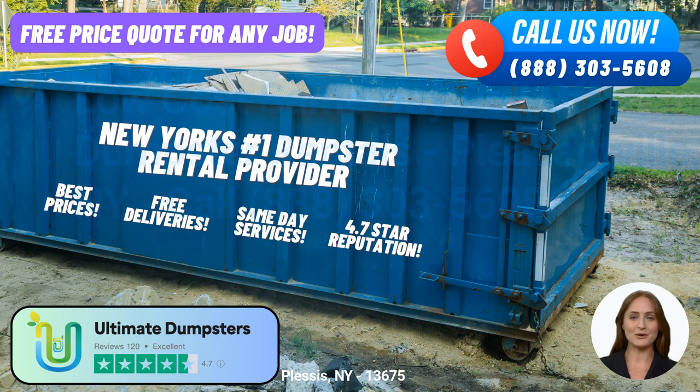First and foremost, we offer roll-off dumpsters in a wide range of sizes to accommodate any project. Whether you need a 10-yard, 12-yard, 15-yard, 20-yard, 30-yard, or 40-yard dumpster, we've got you covered.